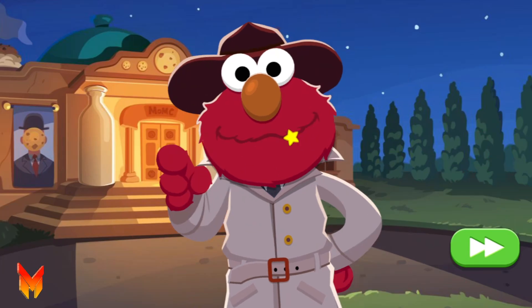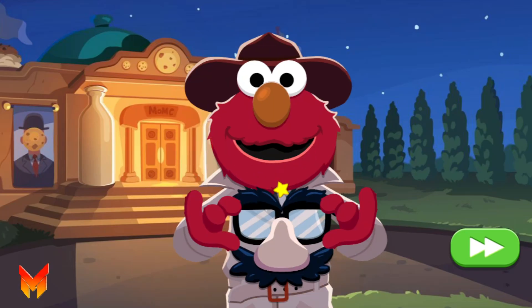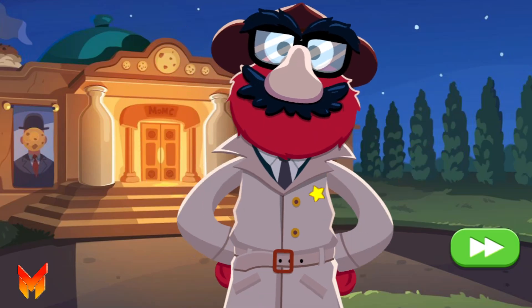Elmo's gonna need your help to look for clues. Elmo just needs to put on his detective disguise. Okay, here we go. Let's go!